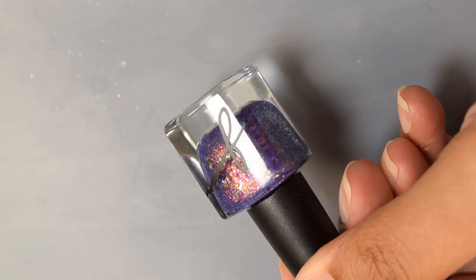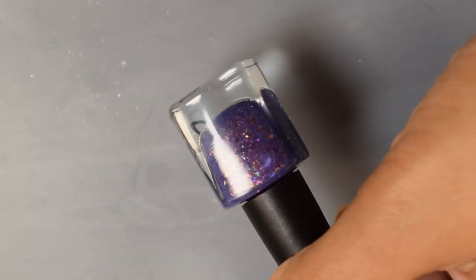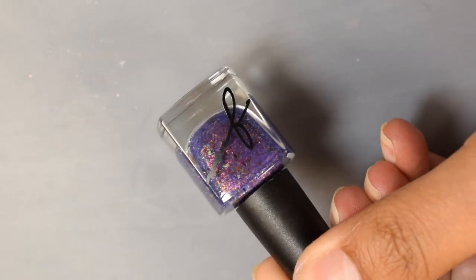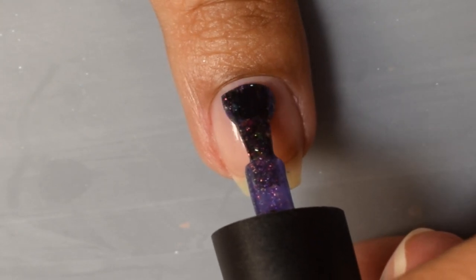Next is Gior Couture: Sonic Rainboom, a jellied blurple aurora paste filled with chameleon and color-shifting flakes. Inspired by My Little Pony Sonic Rainboom, the price is $12.50 and there is no cap.